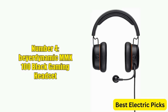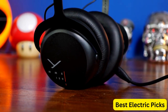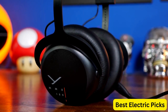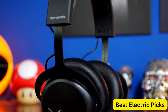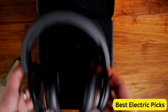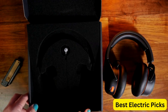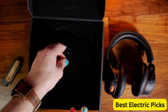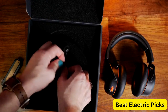Number 4: Beyerdynamic MMX100 Black Gaming Headset. The Beyerdynamic MMX100 is a high-quality headset perfect for gamers who demand top-notch audio quality. It features a closed-back design with powerful 40mm neodymium drivers, delivering crisp and clear sound that immerses you in your game. The MMX100 also features a built-in microphone with noise-canceling technology, allowing you to communicate with teammates clearly and effectively.